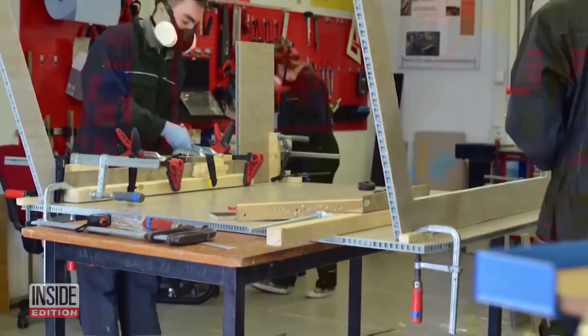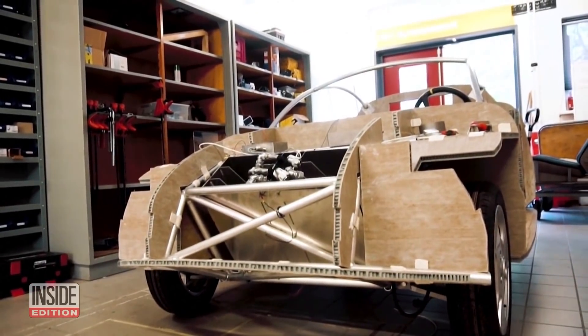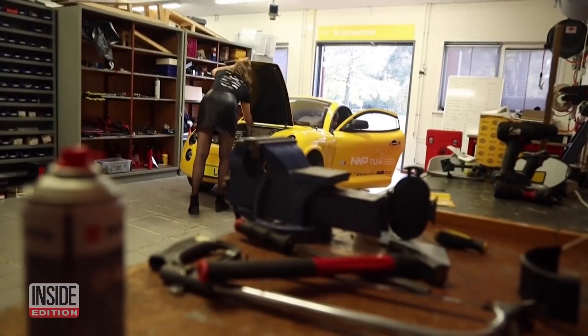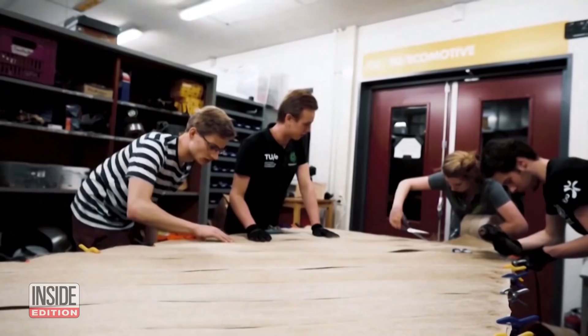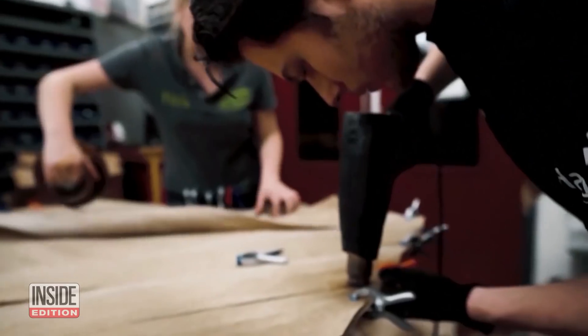Students in the Netherlands put the vehicle together. The frame is made of plant materials and recycled bottles. The body is made of plastic from toys, TVs, and kitchen appliances. The seats are made of coconut fibers and horse hair.